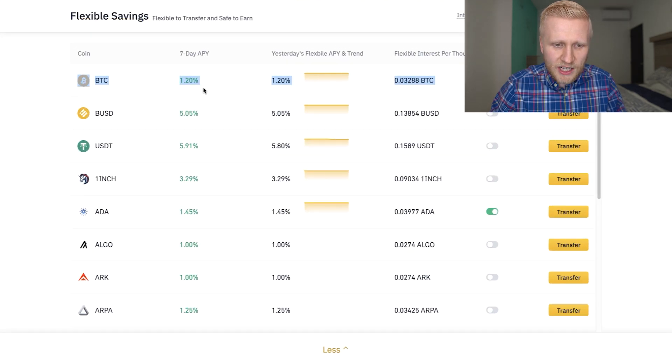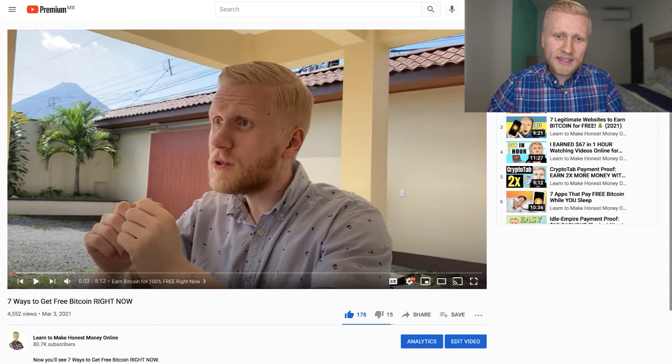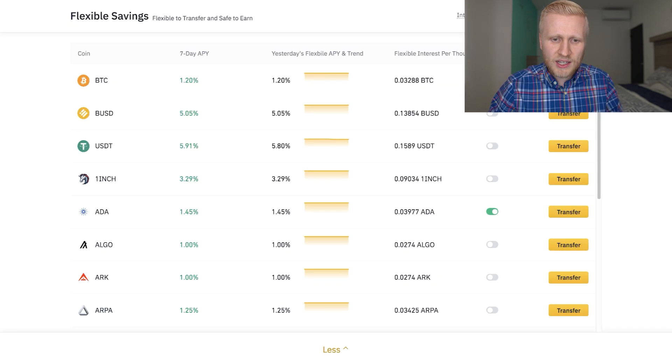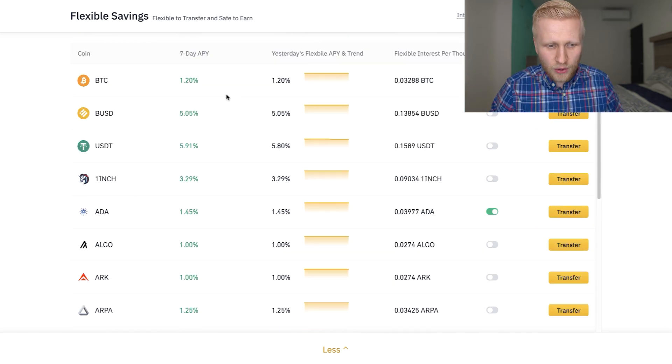If you want higher interest for your Bitcoin, then check out my video '7 ways to get free Bitcoin right now.' You will see 7 platforms and get $60 in bonuses where you can earn higher interest with your Bitcoins and make Bitcoin work for you.